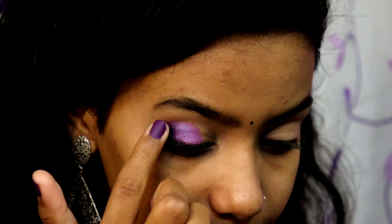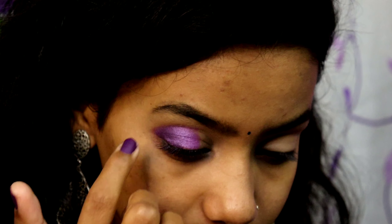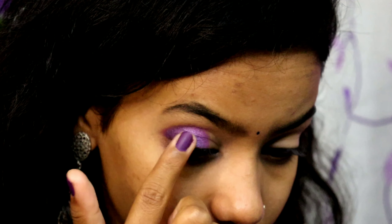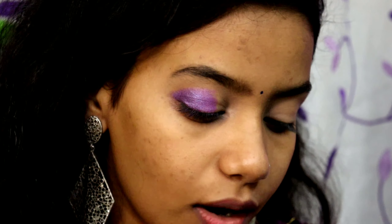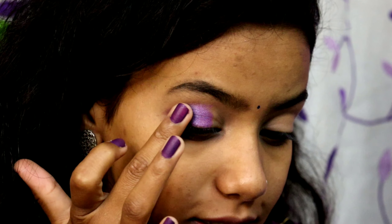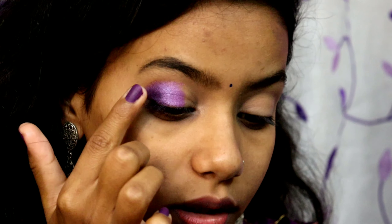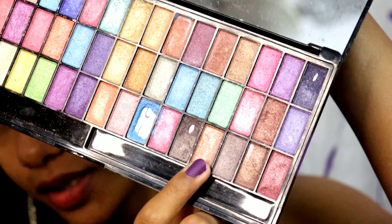Moving on, I'm going to use the shade right next to it - this is a really nice light purple color. Using my same fingertip I'm going to pick up this color and apply it on the centers of my eyelids. I want to show a dark-to-light blended effect, and we'll try to blend both shades together. To intensify my outer corner I'm going to take the dark purple shade.